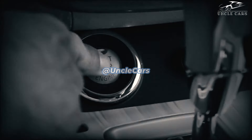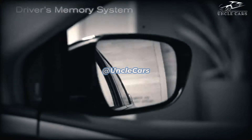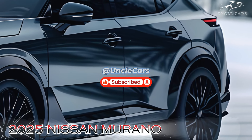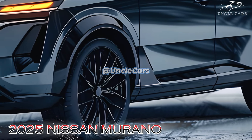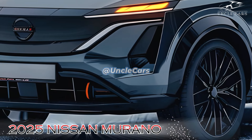The 2025 Nissan Murano — a modern reinterpretation of a classic SUV. The Nissan Murano is a mid-sized SUV that has been in high demand for an extended period of time. It is both comfortable and attractive. Nissan is prepared to maintain its legacy with a multitude of improvements and innovations for the 2025 model year.